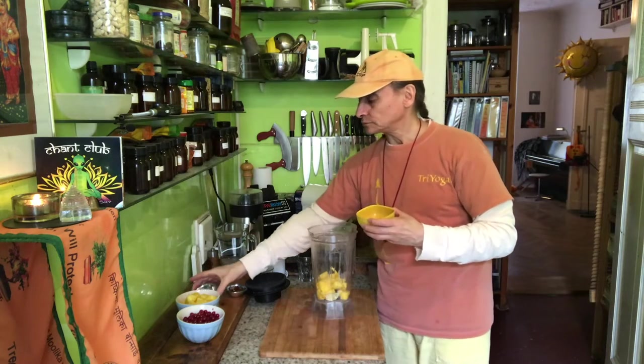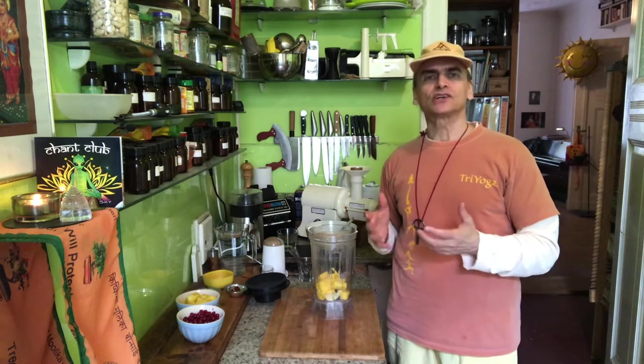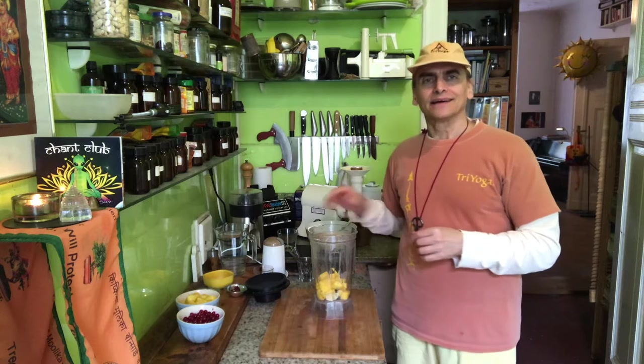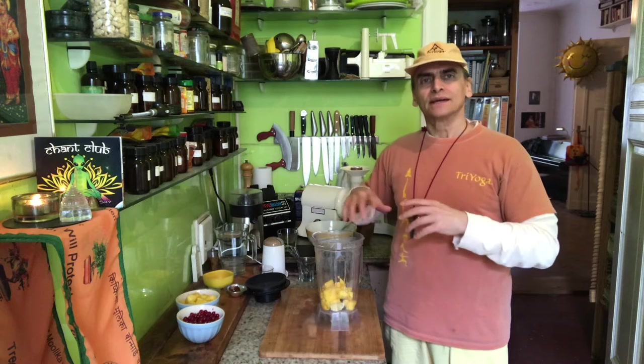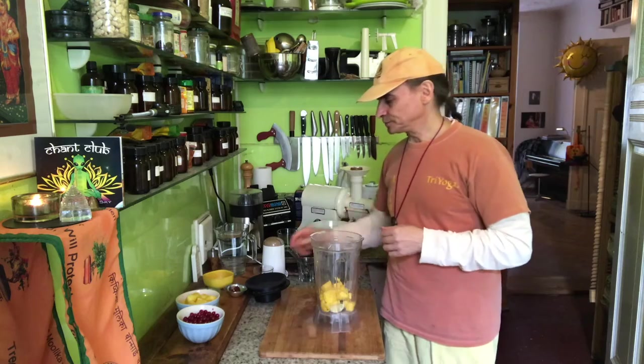Mangoes and bananas are also very high in fiber. Fiber is the part of a plant — found only in plants — that creates texture: whether something is crunchy, firm, or runny. When you blend fiber the texture can change completely. With banana, blending turns it into a runny cream, whereas blending mango turns it into more of a pudding-like texture — there are real differences.